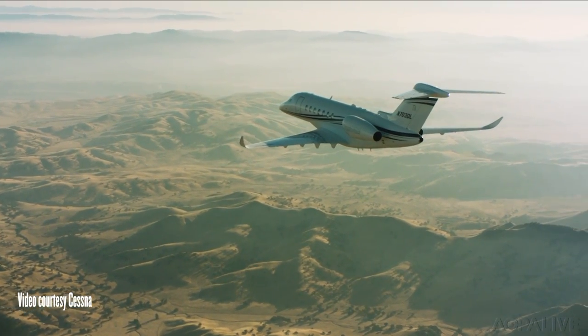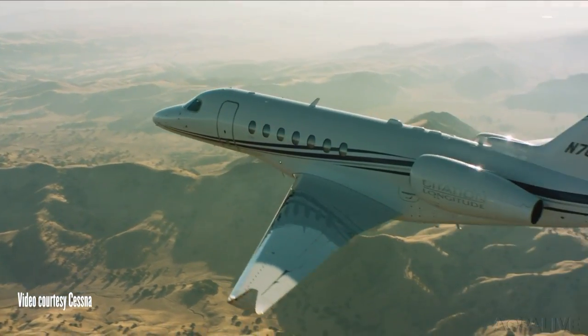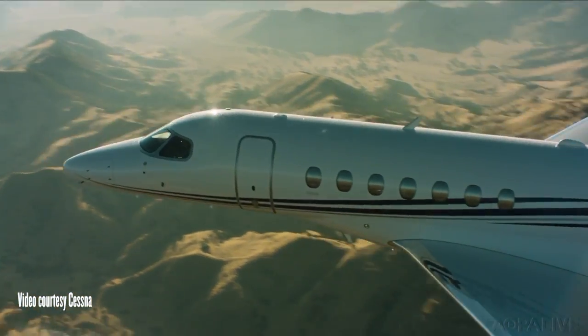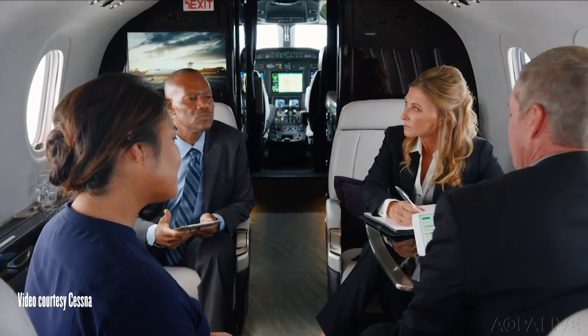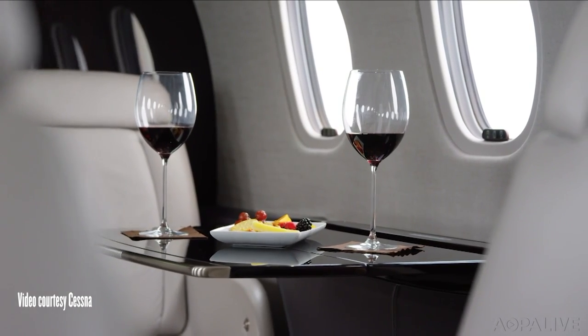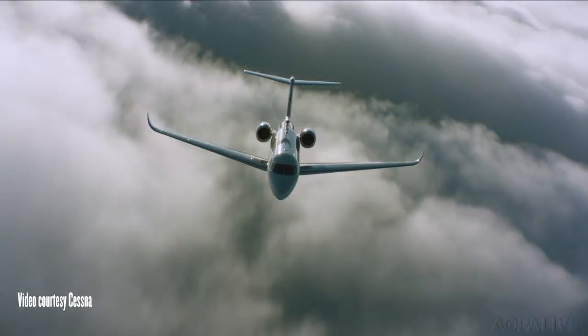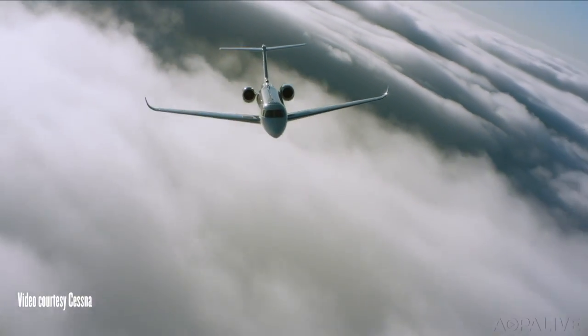Some of those young aviators on the pro-pilot track could end up behind the controls of this new Cessna jet. This week the company announced it received FAA type certification for the Citation Longitude. They call it a super mid-sized jet — it can seat up to 12 passengers in a stand-up cabin, has the longest range in the Citation line at 3,500 nautical miles, and cruises at 483 knots. A Garmin G5000 suite is at the front end with auto throttles. Cost? Well, if you have to ask — when they first announced the Longitude in 2012, it was about $26 million.